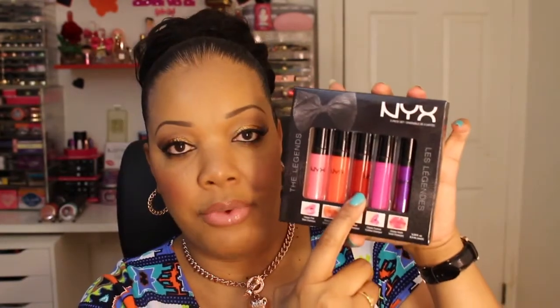Starting off with the first item from kit number one, we have this set from Bath and Body Works. You have the shower gel, the body lotion, and the fragrant mist, and this one is in the scent Cashmere Glow, which is one of my favorite scents. The second item is from NYX and it's their five-piece lip gloss set called The Legends, with colors including classic pink, classic coral, classic red, classic fuchsia, and classic violet.